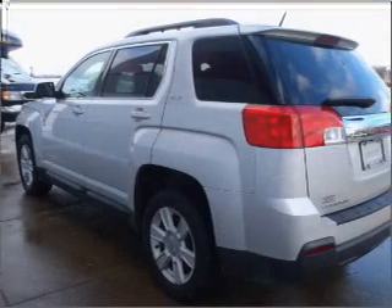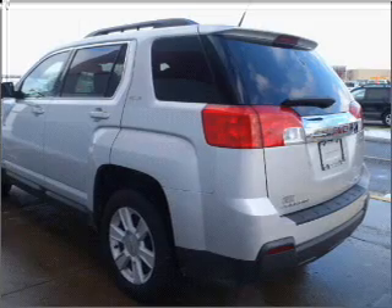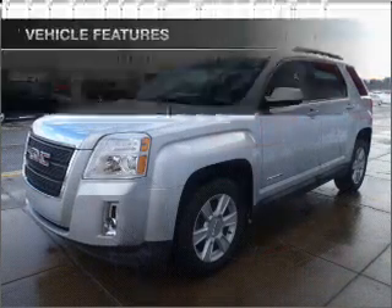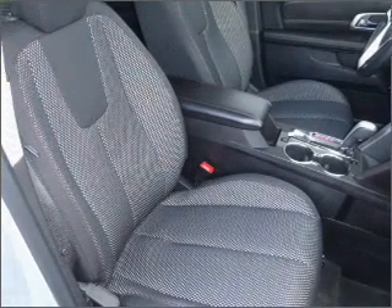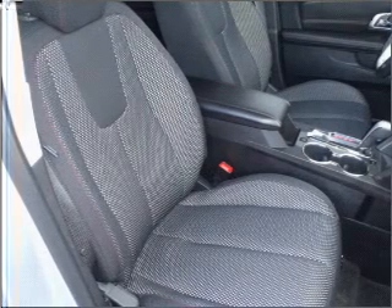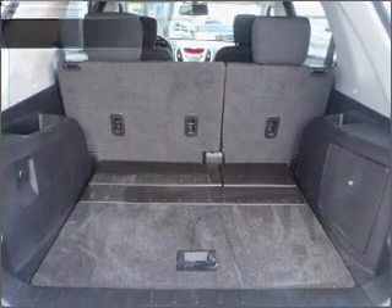Treat yourself to a premium sound system. The anti-lock braking system will help deliver you safely to your destination. Pamper yourself with memory settings. Notable features included in this vehicle: air conditioning, power door locks, power windows, power steering, cruise control, power mirrors, an alarm system, and AM/FM stereo with CD player.